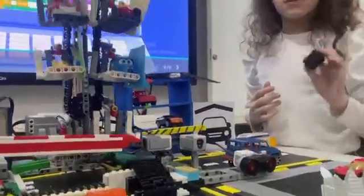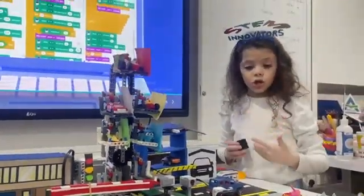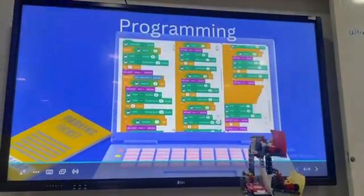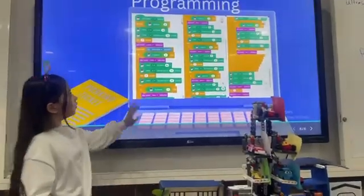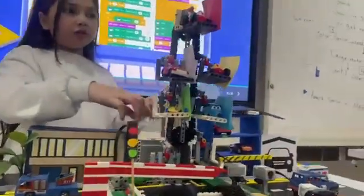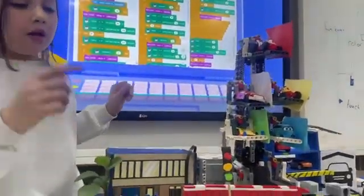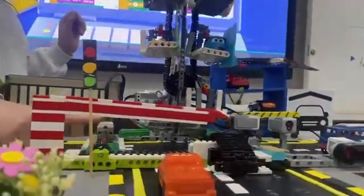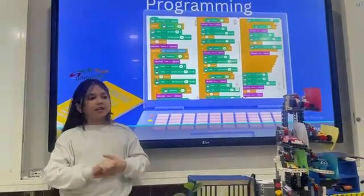The same logic applies for the rest of the colors: yellow, green, blue, and red. To stop the program, we press the spacebar so the large motor can stop and make the conveyor belt stop.